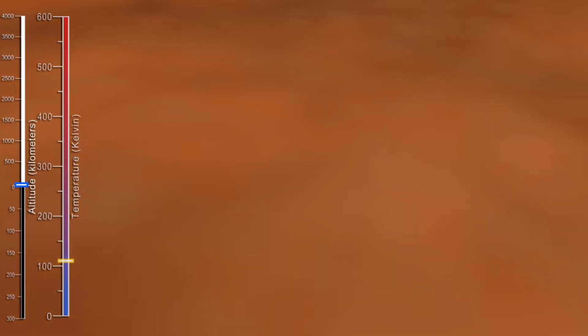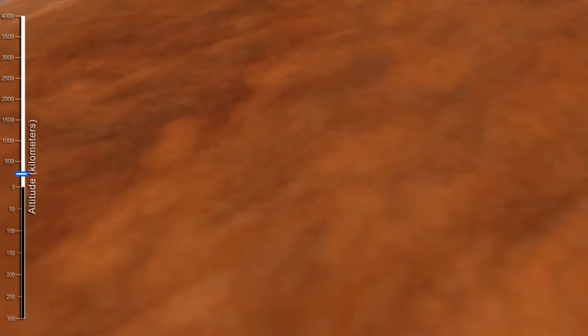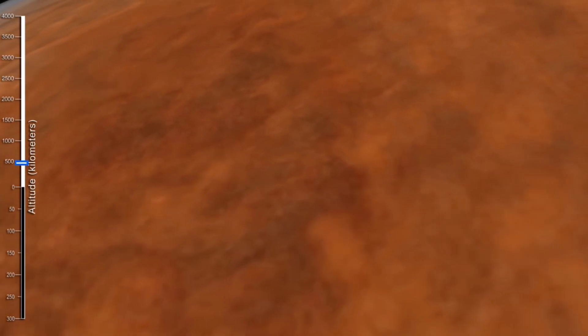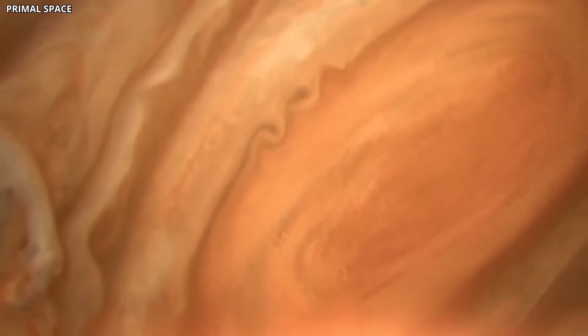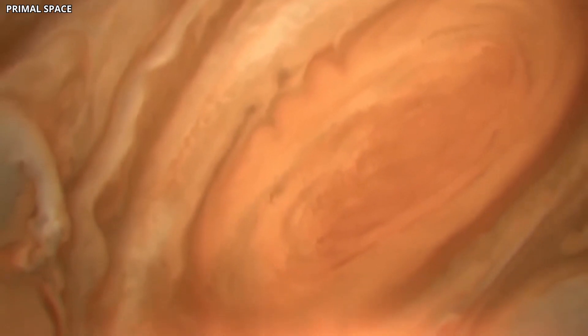So far, scientists have not been able to determine how deep this storm extends into Jupiter's atmosphere. Observing Jupiter in detail from Earth is challenging, and to understand the storm better, continuous close-up observations are necessary.